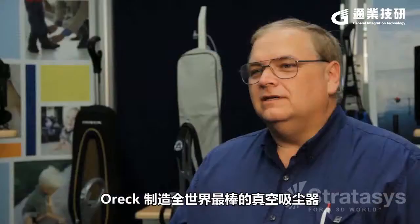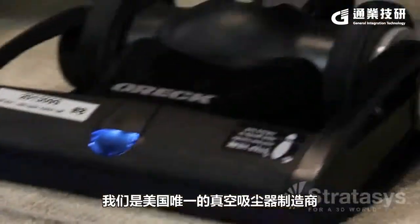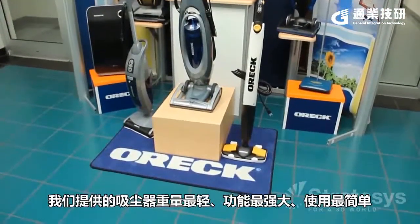Aurek manufactures the best vacuum cleaners in the world. We're the only manufacturer of vacuum cleaners in the United States, and we make the lightest weight, most powerful, simplest vacuum cleaners available.